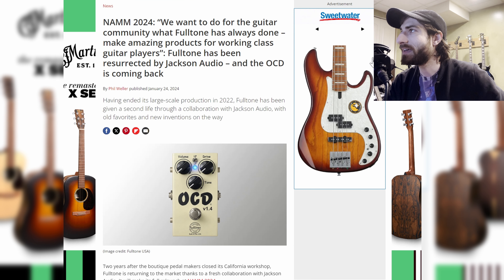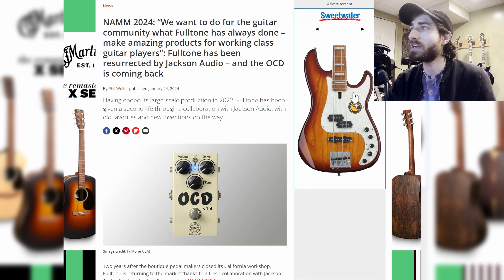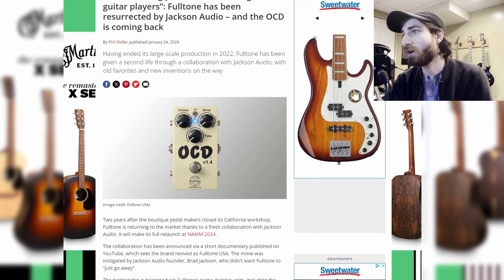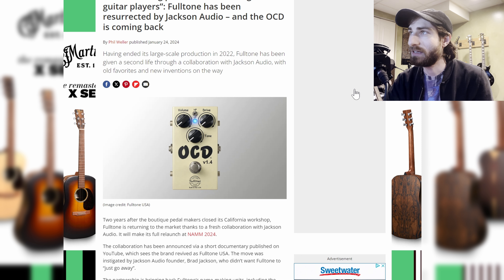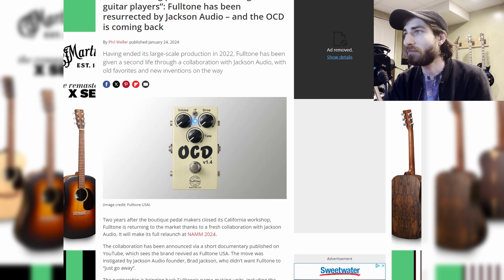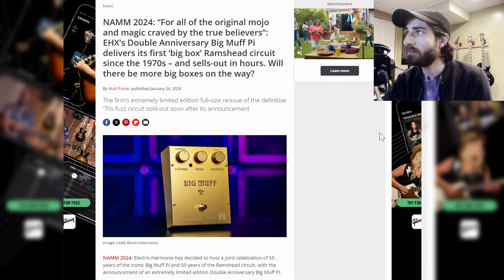Next up, the OCD is coming back, resurrected by Jackson Audio. One of my favorite distortion pedals, the OCD distortion pedal, has been long gone. And finally, Jackson Audio is bringing Fulltone back for the OCD version 1.4. Very exciting stuff.